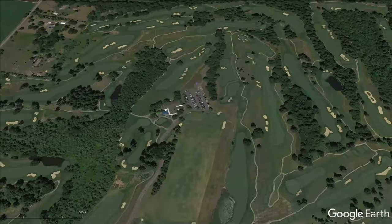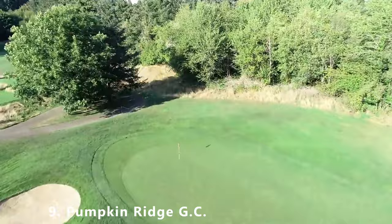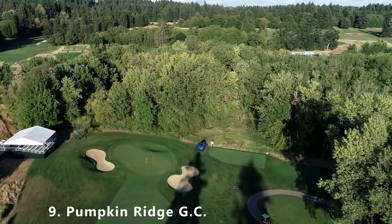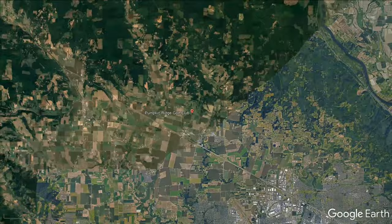Moving to number nine: Pumpkin Ridge Golf, with a total of two championship golf courses to choose from. We're picking the Ghost Creek course as our number nine. It's a par 71 that stretches 6,834 yards with a slope of 146 and a rating of 74.5. It was built in 1992, has bentgrass greens and fairways, and was designed by golf architect David Johnson.